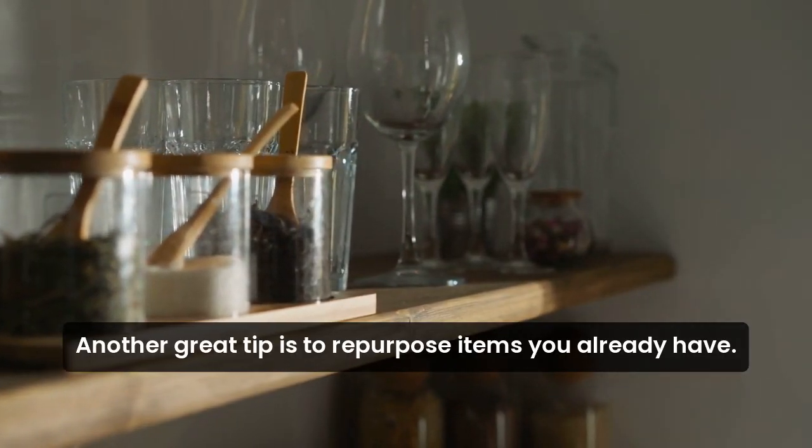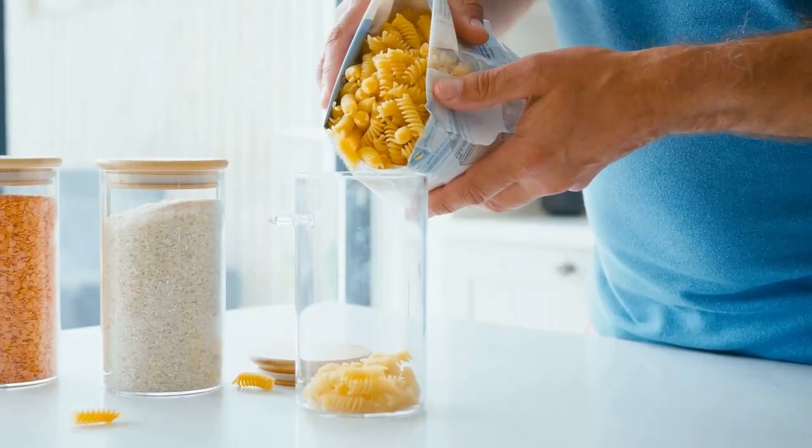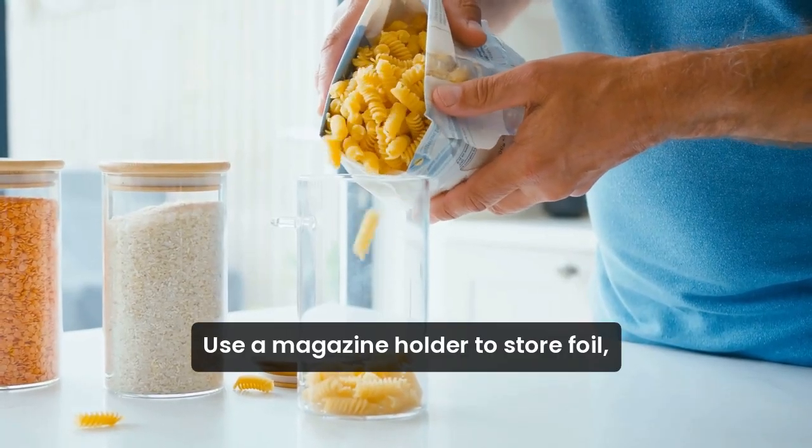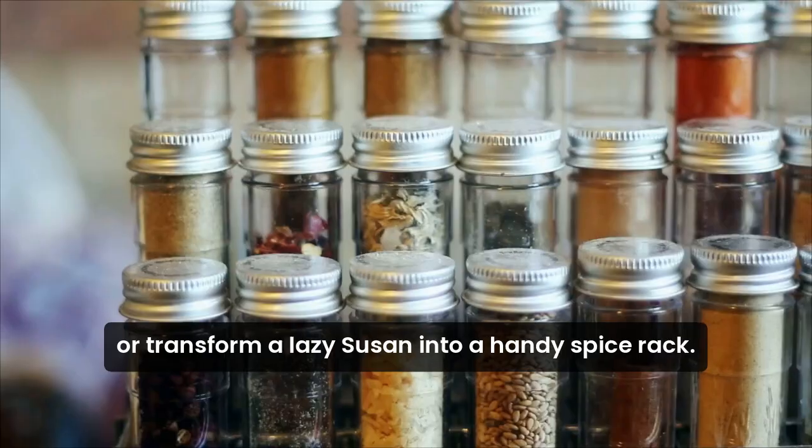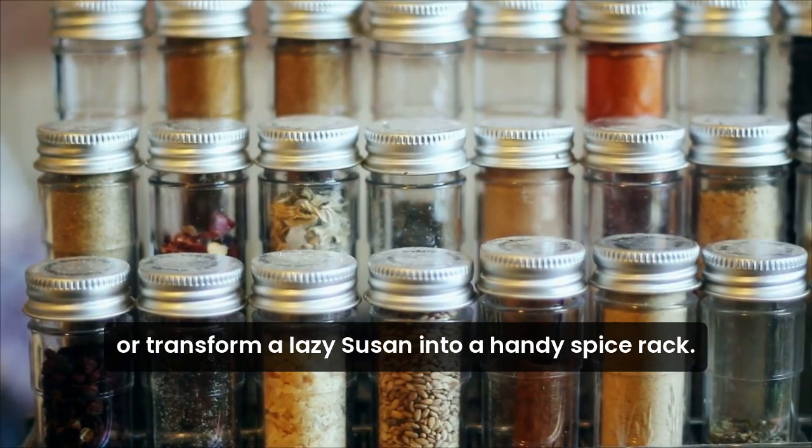Another great tip is to repurpose items you already have. Use a magazine holder to store foil, plastic wrap, and Ziploc bags. Or transform a lazy Susan into a handy spice rack.